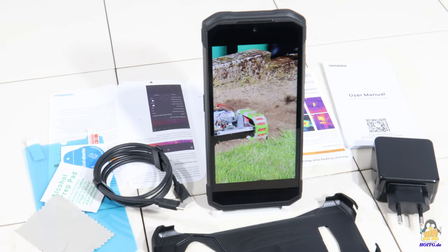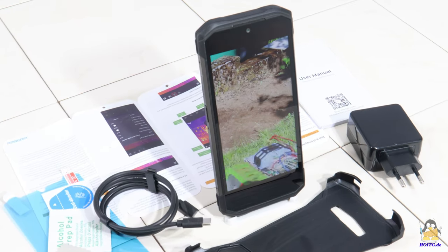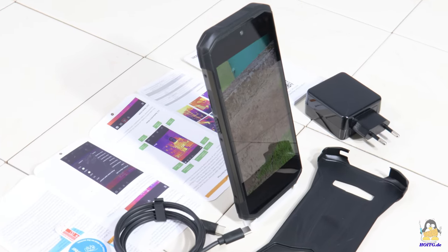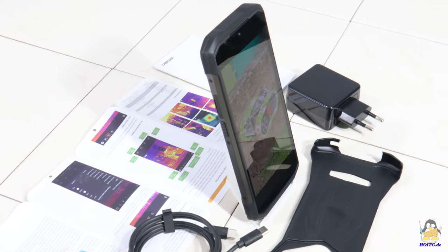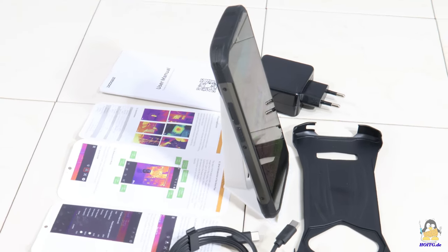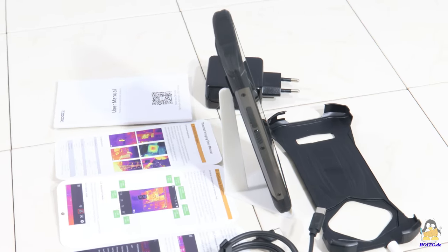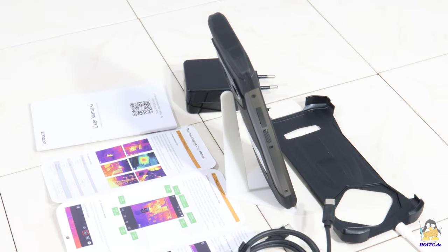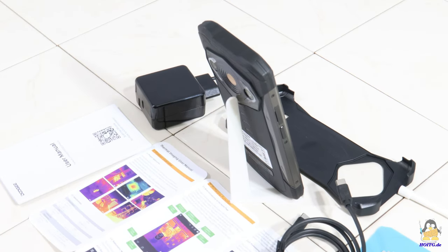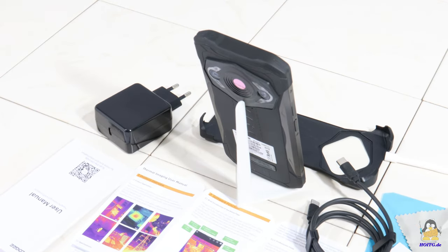I'll stop rattling off specs now — you can read all of them on the website of 'How Open Is This Gadget.' I accepted the offer to record a video of the S98 Pro mainly because of the three cameras installed on the back. Two of them particularly sparked my interest: one is for night vision with high sensitivity to infrared light, and the second, centrally mounted camera, captures thermal images.